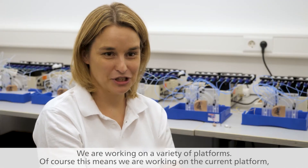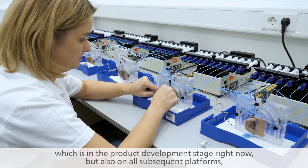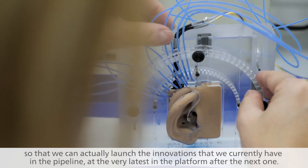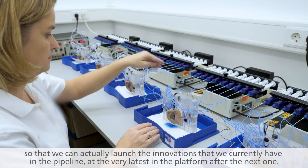We are working on a variety of platforms. Of course, this means we are working on the current platform, which is in the product development stage right now, but also on all subsequent platforms so that we can actually launch the innovations that we currently have in the pipeline, at the very latest in the platform after the next one.